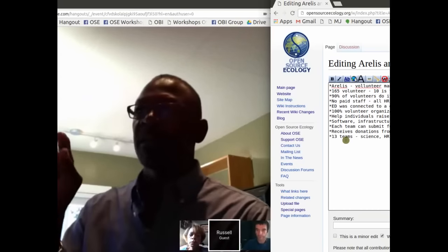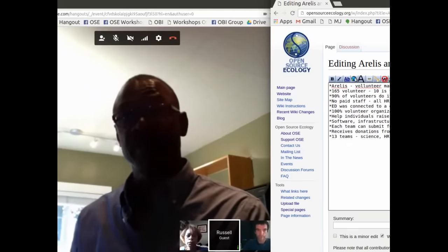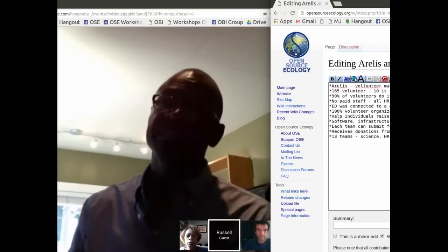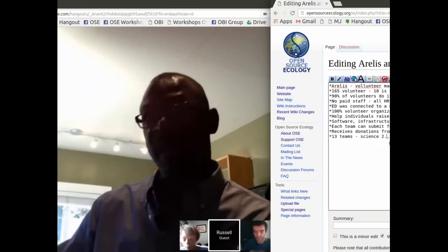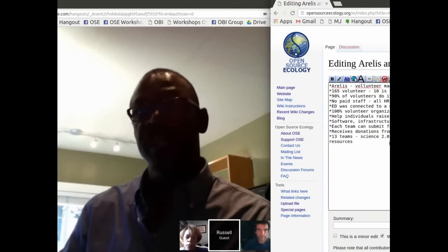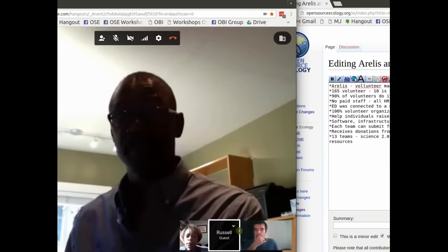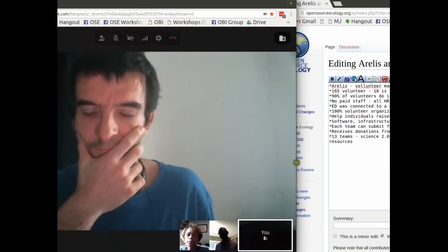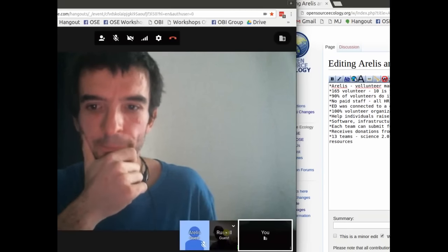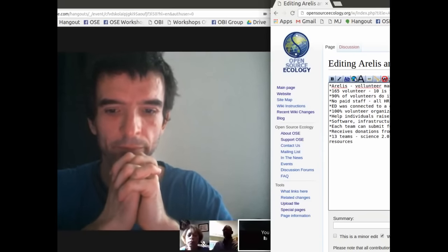We have two full-time people on a core staff — the rest are volunteers and contractors for specific projects. As for staffing, we have no paid staff. At the core of our HR, all of us are volunteers. We have no paid staff whatsoever.